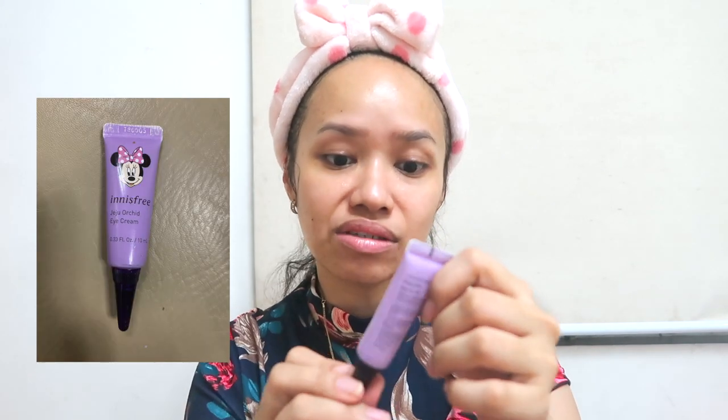After the serum is eye cream — which I usually forget to apply. But ngayon hindi ko makakalimutan kasi part na siya ng routine. I'm using the Innisfree Jeju Orchid Eye Cream — it has a cute Minnie Mouse design. Gusto-gusto ni Olivia to, kinukuha niya sa akin. I just gently pat it on.